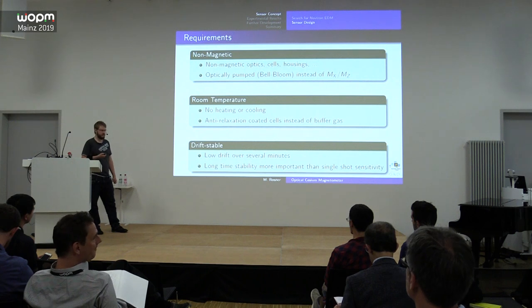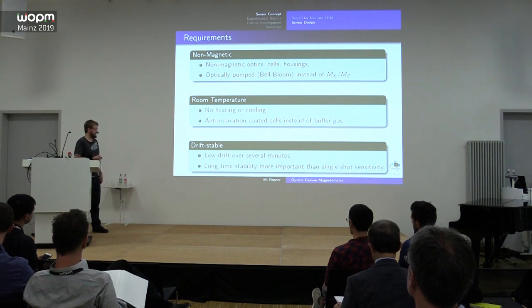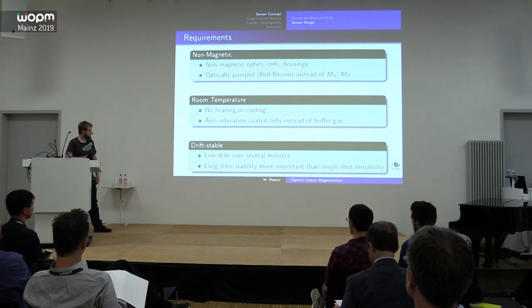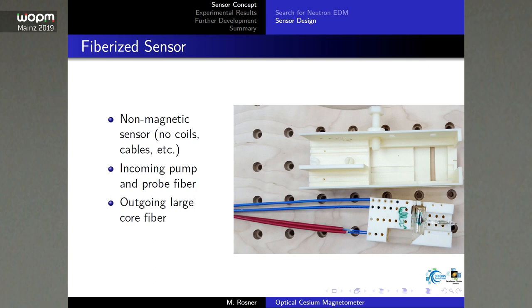Since we are limited to room temperature and a non-magnetic design, we will never reach the highest sensitivity regime, but stability matters more than sensitivity for our application. We use anti-relaxation coated cells with no buffer gas. The sensor was mainly developed by my colleague and it's a 3D-printed holder with a small anti-relaxation coated cesium cell, two incoming polarizing fibers, one pump beam fiber going through the cell, and a Wollaston polarizer, with large-core fibers returning to the electronics. Completely non-magnetic — no coils, no metal.